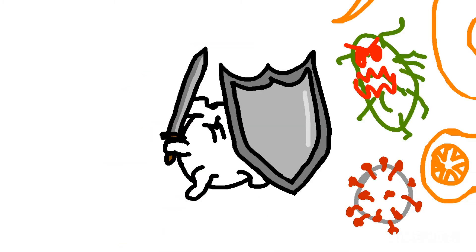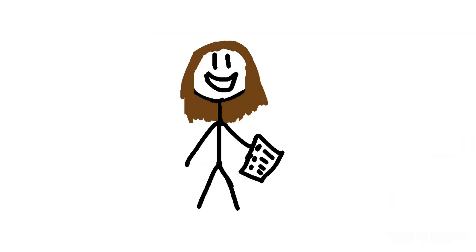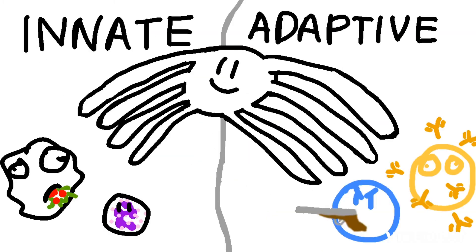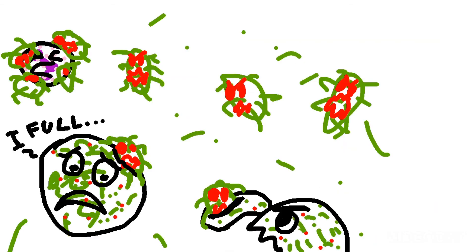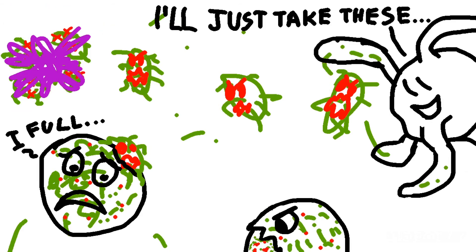Your innate immune system puts up a hell of a fight against a wide variety of pathogens, but sometimes it isn't enough. Sometimes the bacteria or virus can replicate fast enough to get the upper hand. But don't worry — the immune system has another trick up its sleeve: the adaptive immune response. It starts with another antigen-presenting cell, the dendritic cell. Dendritic cells are like the bridge between your innate and adaptive immune systems. When the innate immune response isn't keeping the invaders at bay, the dendritic cells flock to the battlefield and start collecting protein fragments, or antigens.